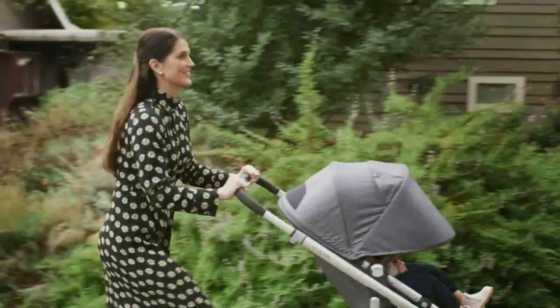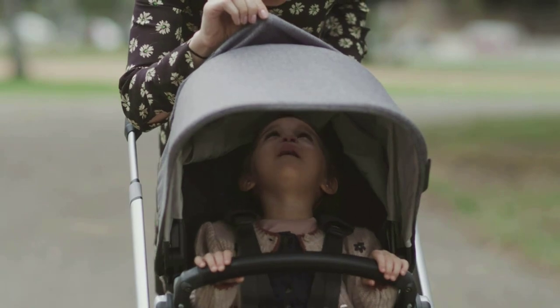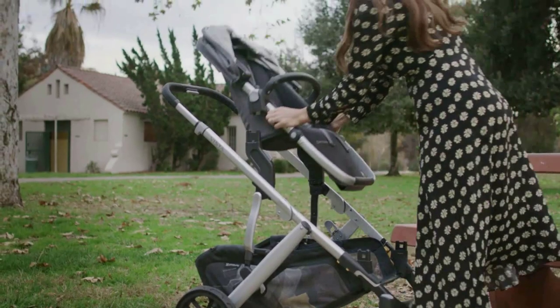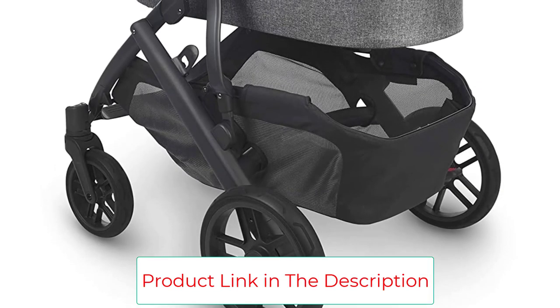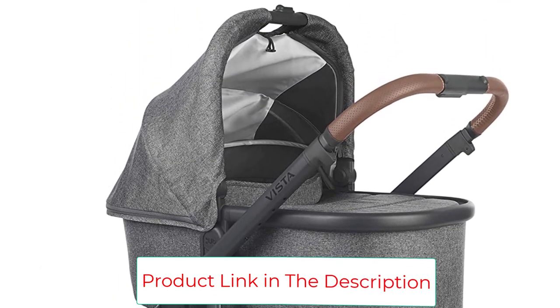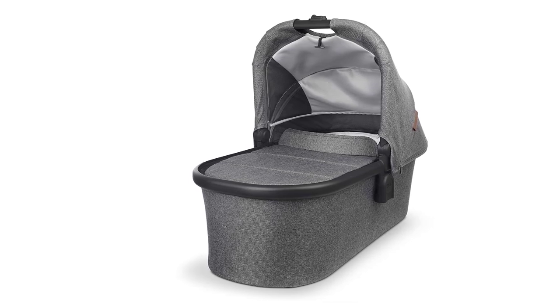Plus, it has a ton of reclining functions, seat configurations, parent or front-facing, and a telescoping handlebar. It has a vented base for maximum breathability, and the aluminum and magnesium frame is lightweight and durable. It might cost more than your crib, but it is worth every penny. Our tester has been using this stroller for over a year now and loves how durable it's been.